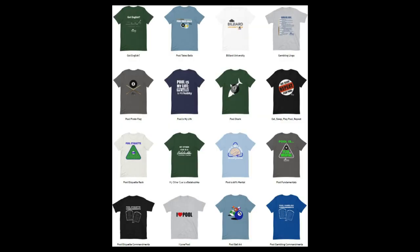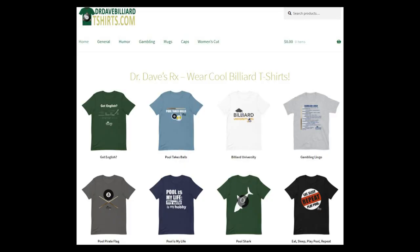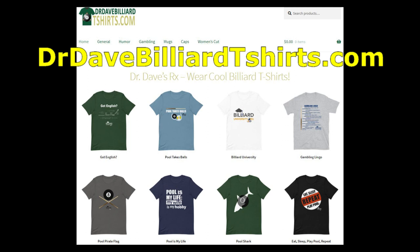There are plenty of other designs to choose from. I will be loading many new designs over the next few months and into the future, so be sure to check back periodically to see if you like any of the new stuff. Did I tell you the website has mugs also? Mmm, delicious! I hope you enjoy my shirts, mugs, and caps, and good luck with your game from Dr. Dave. Again, the website address is drdavebilliardtshirts.com.